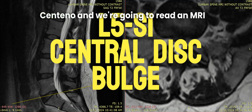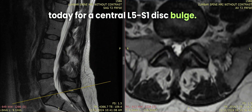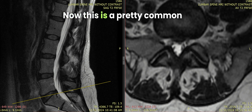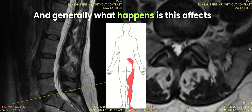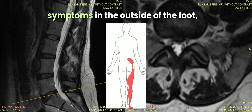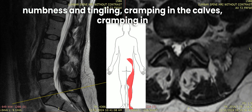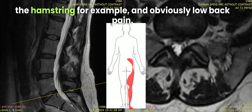Hey, it's Dr. Centeno, and we're going to read an MRI today for a central L5S1 disc bulge. This is a pretty common problem that we see, and generally what happens is this affects the descending S1 nerves, which can cause symptoms in the outside of the foot, numbness and tingling, cramping in the calves, cramping in the hamstring, pain that goes down the back of the hamstring, and obviously low back pain.